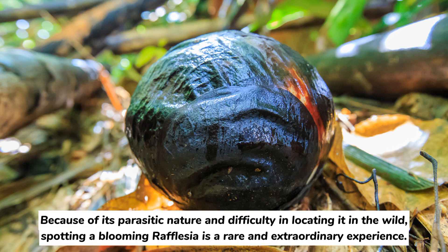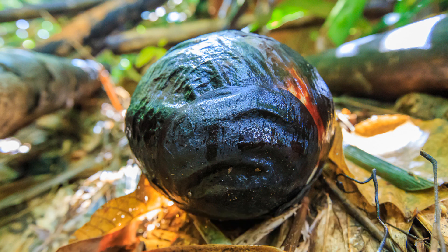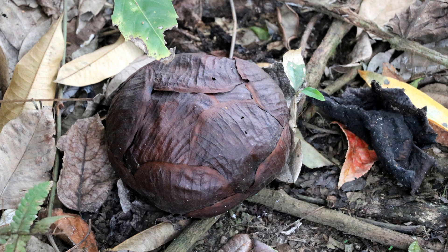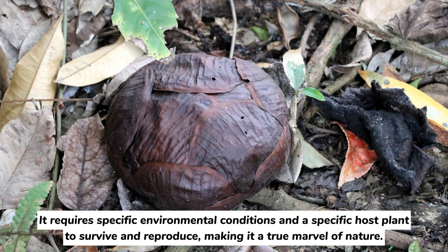Because of its parasitic nature and difficulty in locating it in the wild, spotting a blooming Rafflesia is a rare and extraordinary experience. The flower's short-lived blooming period, lasting only about a week, adds to its mystique and allure. It requires specific environmental conditions and a specific host plant to survive and reproduce, making it a true marvel of nature.